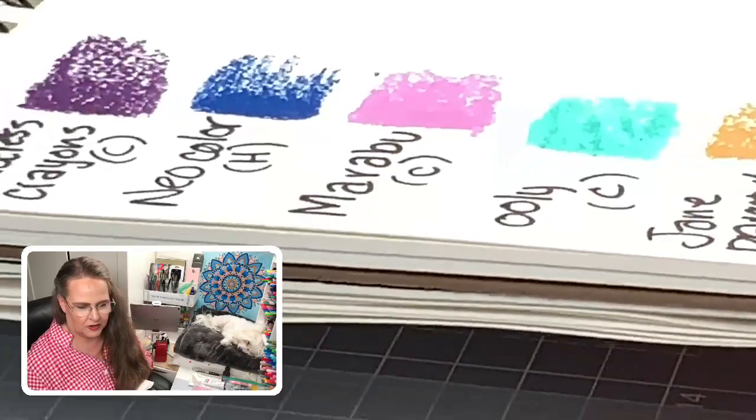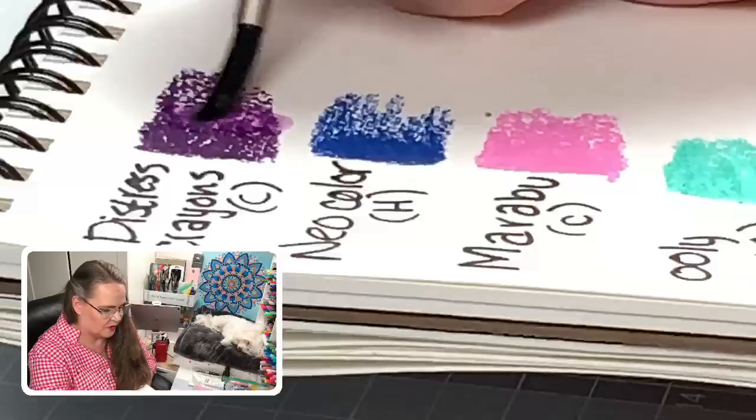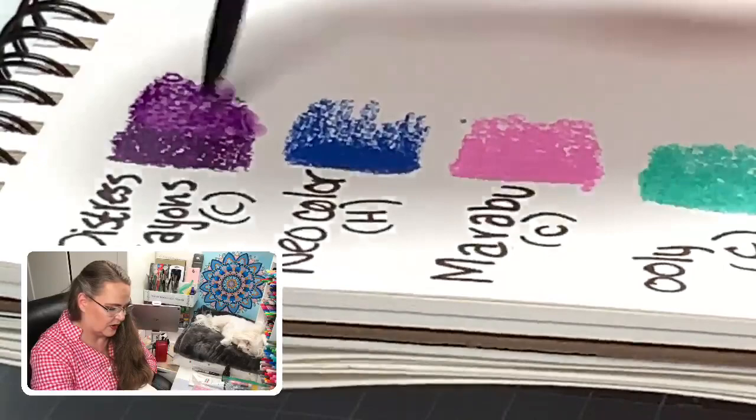The Distress Crayons look very much like a marker and hold in your hand like a marker, which is very nice and familiar. Distress Crayon activated. What I'm looking for is: do I have to work a lot to get it going? And once we do get it going, how does that pigmentation look? Does it just kind of fall flat?